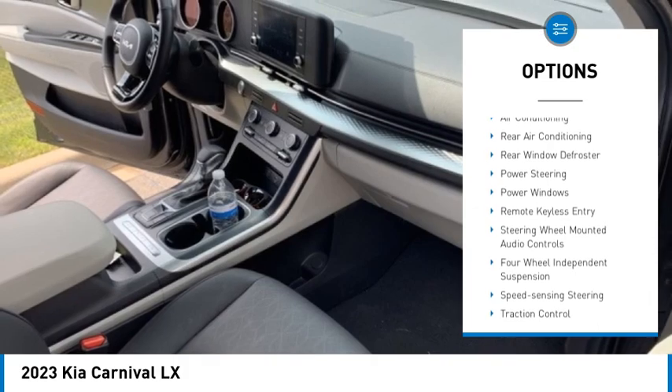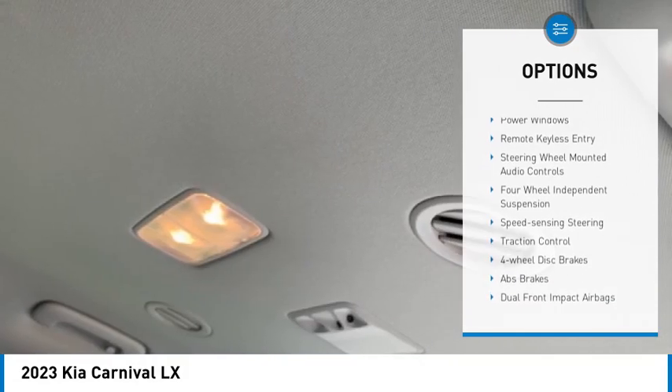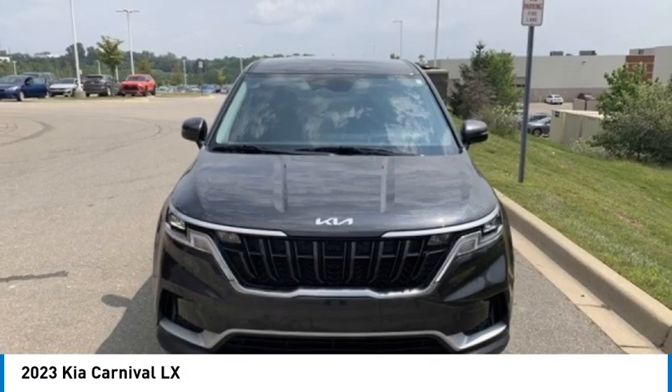Remote keyless entry, four-wheel disc brakes, speed control, rear window defroster, rear window wiper.